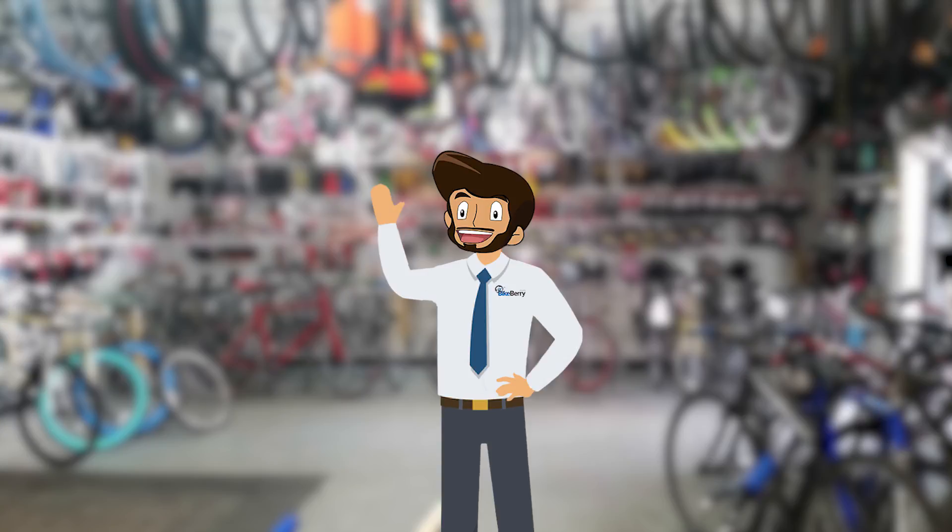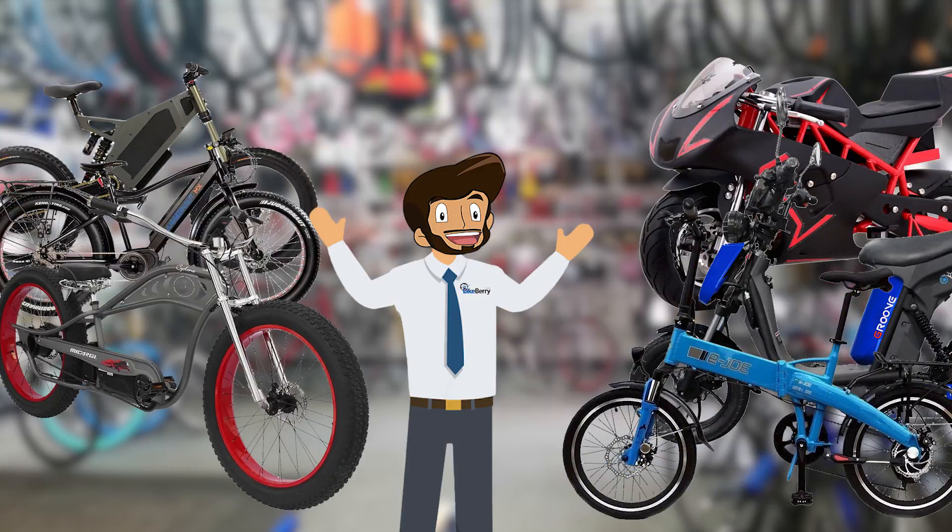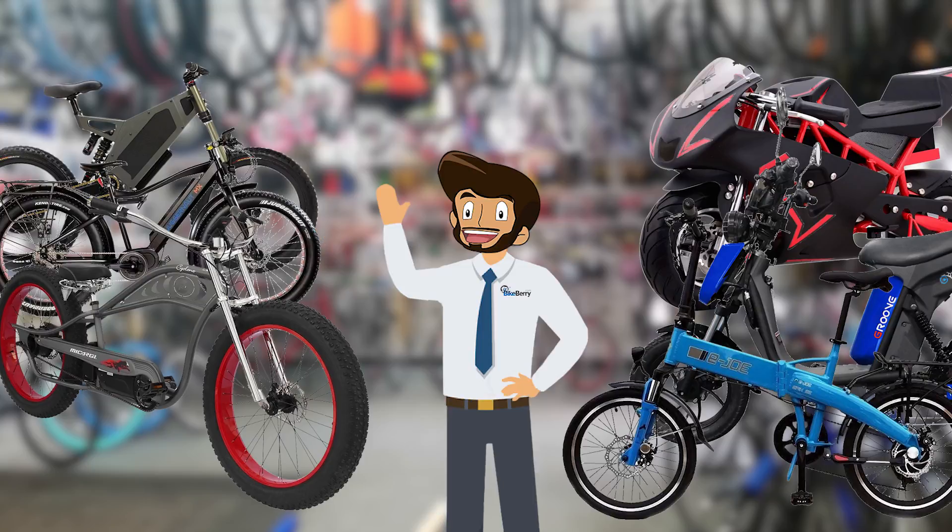That covers just about everything you need to know when looking at e-bikes. There are a lot of options available and a lot more to come. If you found this video useful, remember to like and subscribe. As always, we're BikeBerry — thanks for watching.